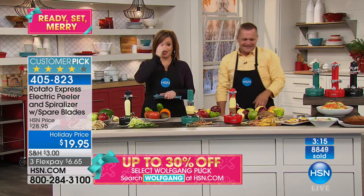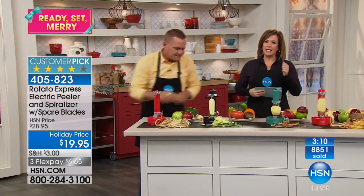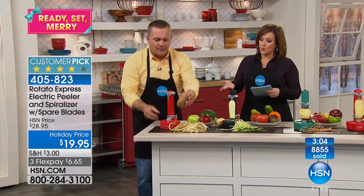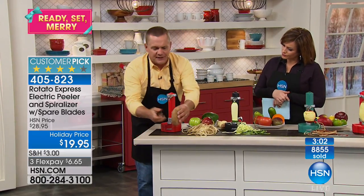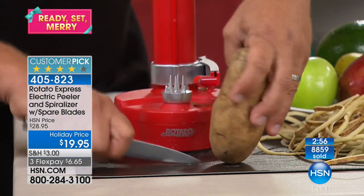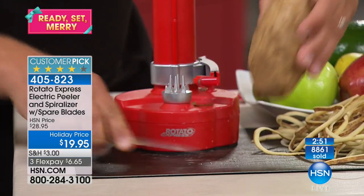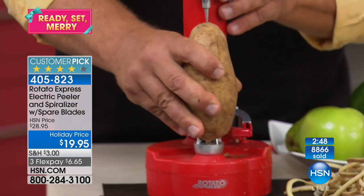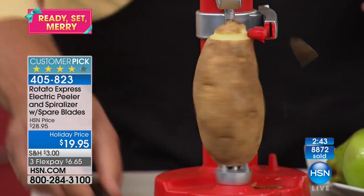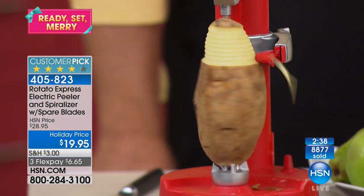So many of us have great intentions — we want to eat fresher, eat more fruits and vegetables, but peeling is the hardest part. Here's a tip from my kitchen to yours: before you put the potato in the Rotato, take a knife and make about four or five score lines down the side. Now when you put it in the Rotato, instead of coming out in one continuous piece, you can make your hash browns by the mounds and pounds — all you do is push a button.